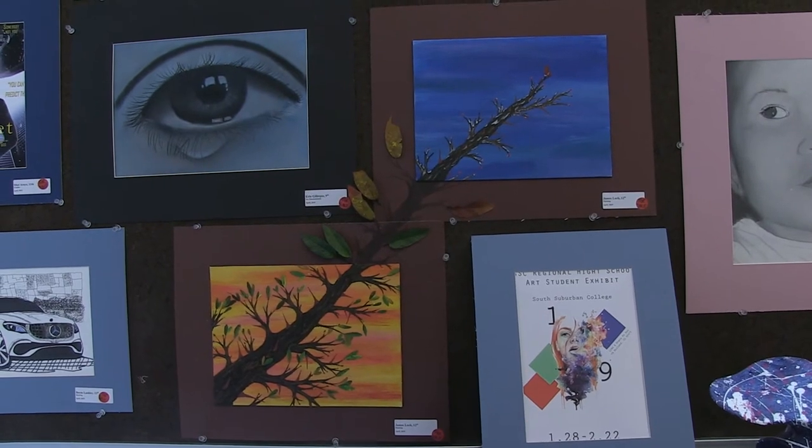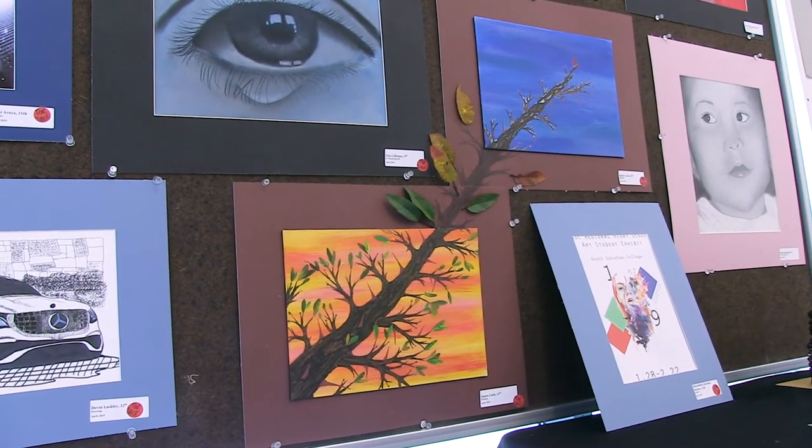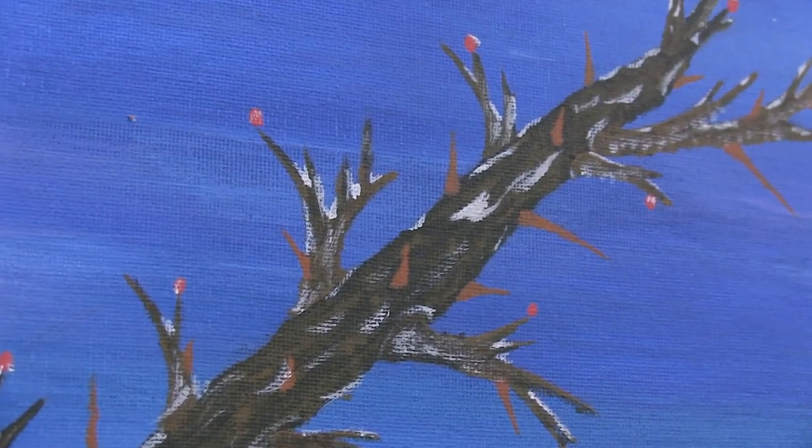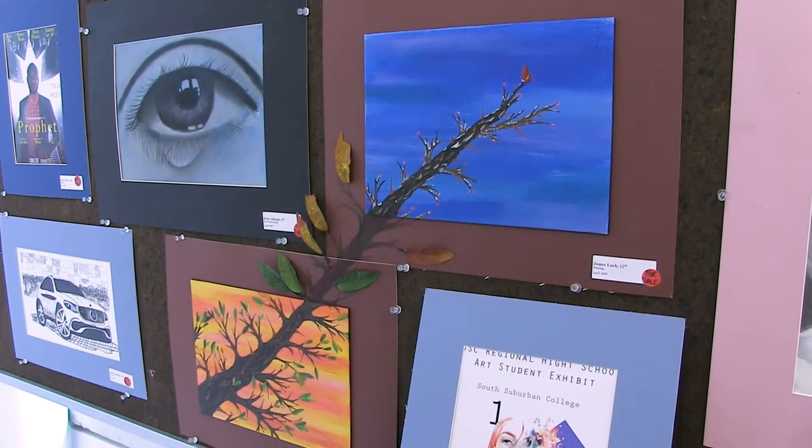Could you tell us about the inspiration for that? I wanted to do definitely two seasons, but I didn't want to keep it as one piece that has to be both seasons. I wanted to do it where each piece can stand alone, but together they come and make one solid piece.